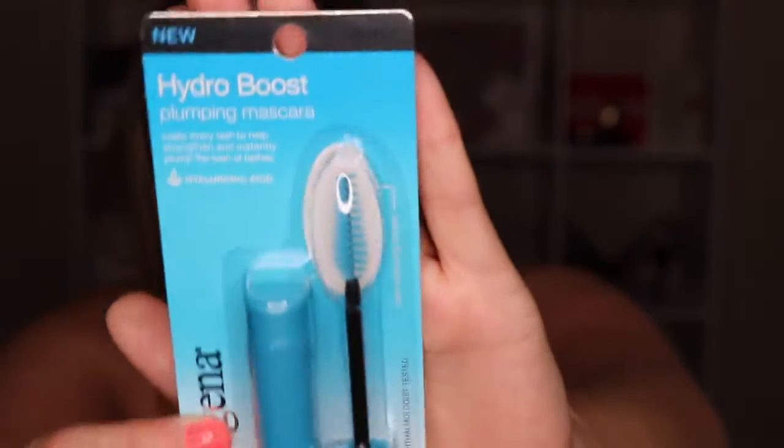This one I was really excited to get. I'm obsessed with Neutrogena — their makeup line and their skincare line, everything just works so good on my skin. I love the Hydro Boost collection, and I've been wanting to try this mascara. This is the Plumping Mascara with Hyaluronic Acid, Vitamin E, and Keratin. You can see the brush right there. I'm super excited to try this one and really hoping it lives up to the hype I've built up in my own head.